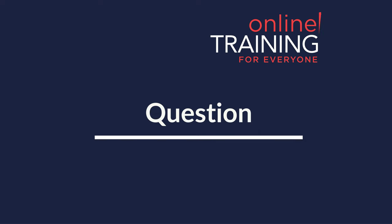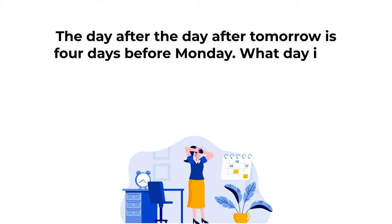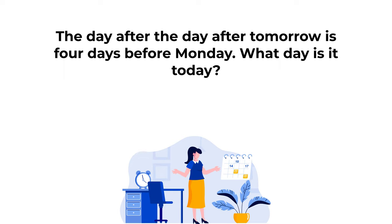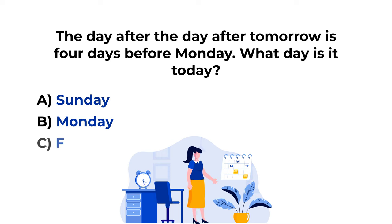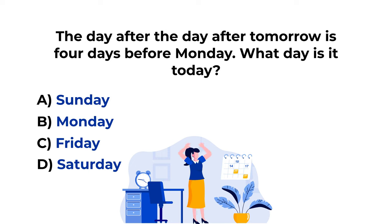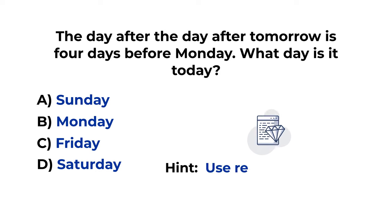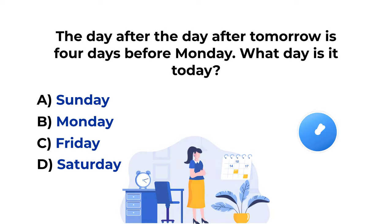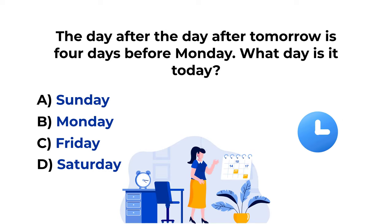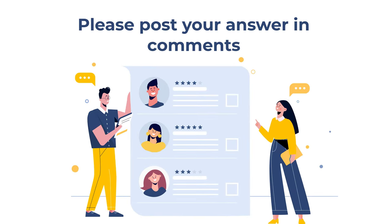Here's a practice problem for you. The day after the day after tomorrow is 4 days before Monday. What day is it today? You have 4 choices: A: Sunday, B: Monday, C: Friday, D: Saturday. Feel free to pause this video to see if you can come up with the solution. A hint: the best way to solve these types of problems is using reverse calculations. Give yourself 10 to 15 seconds. Make sure to post your answer and rationale in the comment section of this video. Thanks for participating and good luck!